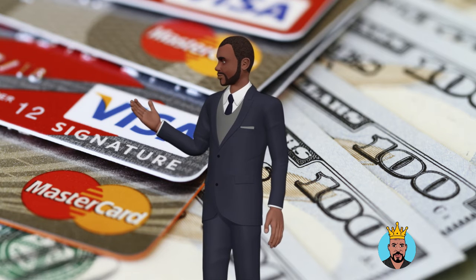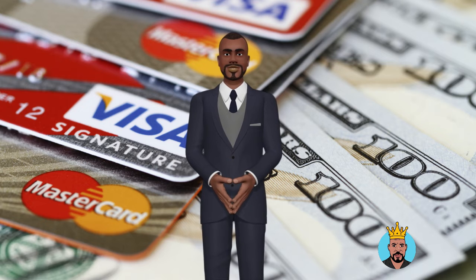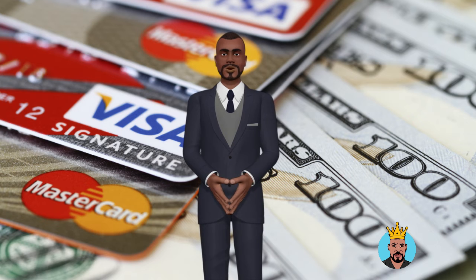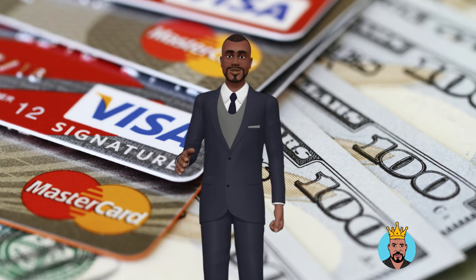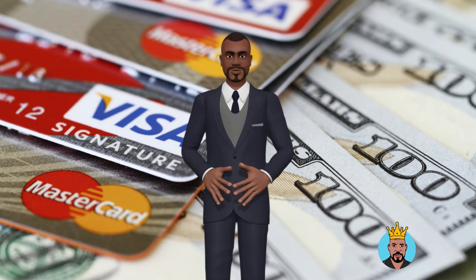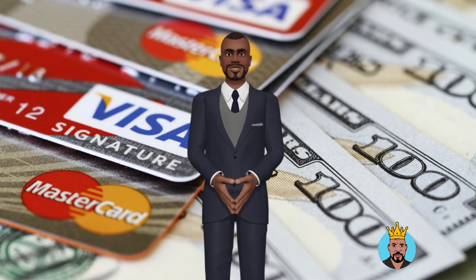If you have a business credit score, it's also a good idea to check it. This score is used by banks when you apply for a business loan, but not so much when you apply for business credit cards. Even so, double-checking for reporting inaccuracies might help you prevent unnecessary delays. You're more likely to acquire a bigger credit limit if you have a good business credit score. Consider applying for business cards that generate points you can combine with your personal credit cards to get more incentives.